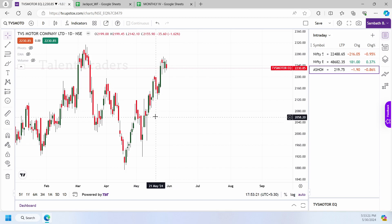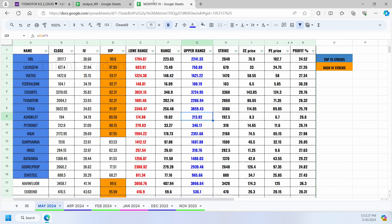On TVS Motor, from that point at 2050, it went up to 2272. Our expected level on TVS Motor was around 2286 — near about 10 rupees short of reaching the top level. This is what happened with the stocks from the top 15.